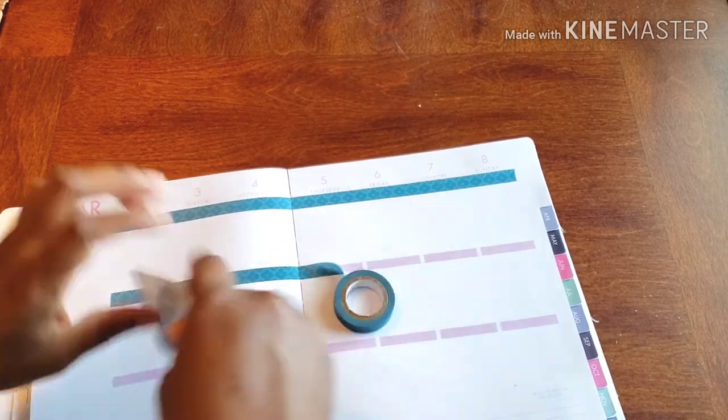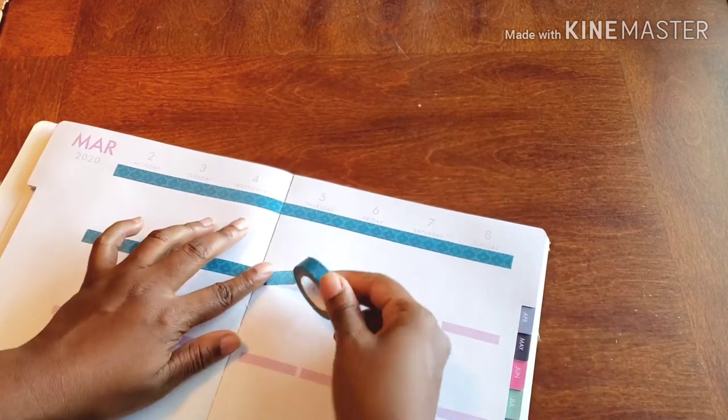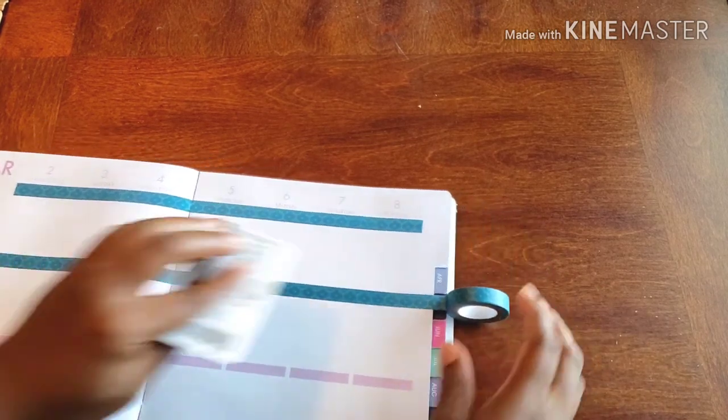I don't know if it's because of the spacing or what, but it's just like, honey, we need more. So that's what I'm doing — I'm giving myself more.